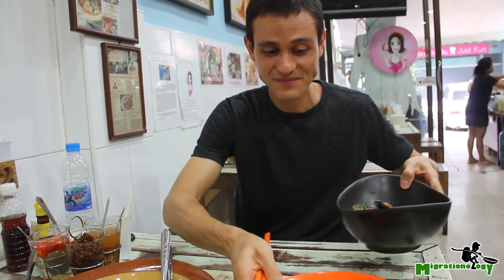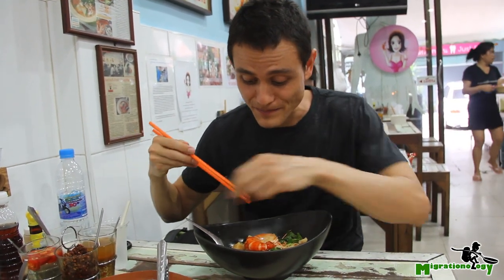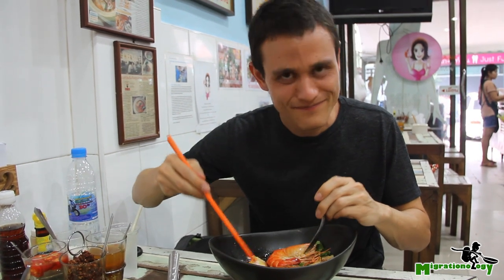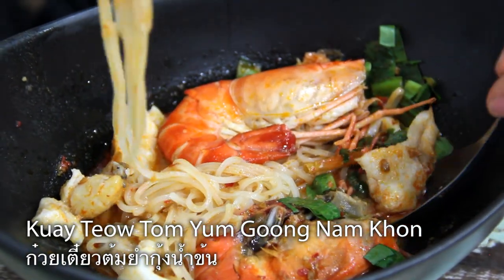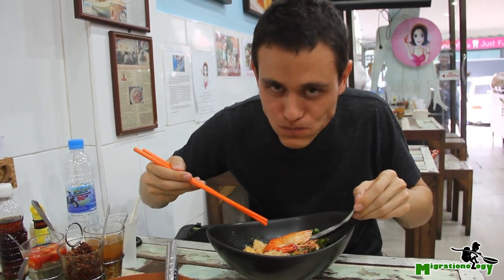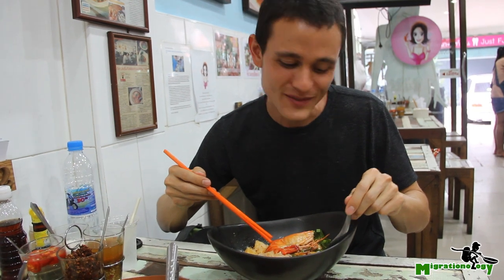And finally, the dish that they're most famous for is their tom yum gung. Just look at the size of these prawns — it's like a fetus, almost. It just looks so great. Noodles first — try a bit of the noodles with the soup. Oh, that is outrageously good.